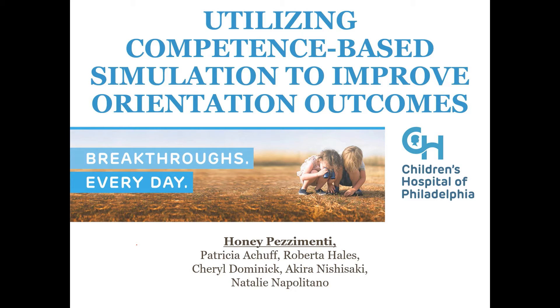Hi everyone. My name is Honey Pezzamenti and I am an education specialist at the Children's Hospital of Philadelphia. My talk today focuses on utilizing confidence-based simulation to improve orientation outcomes.